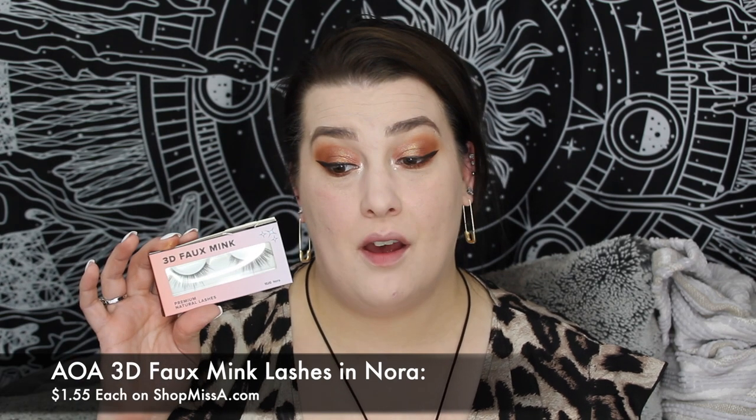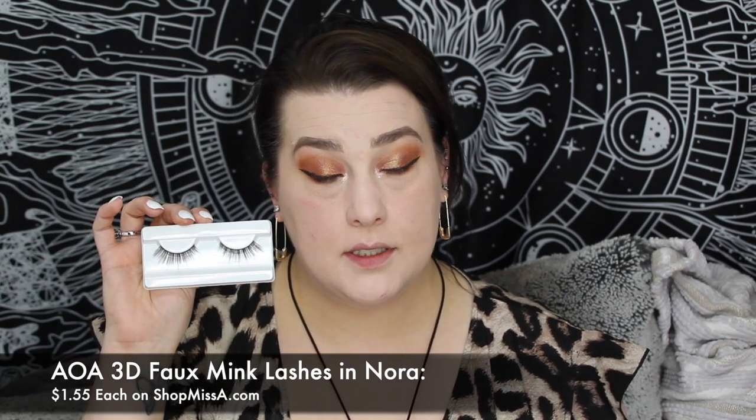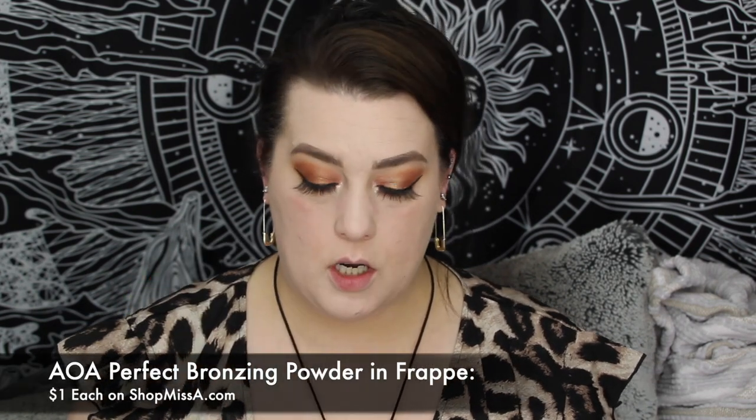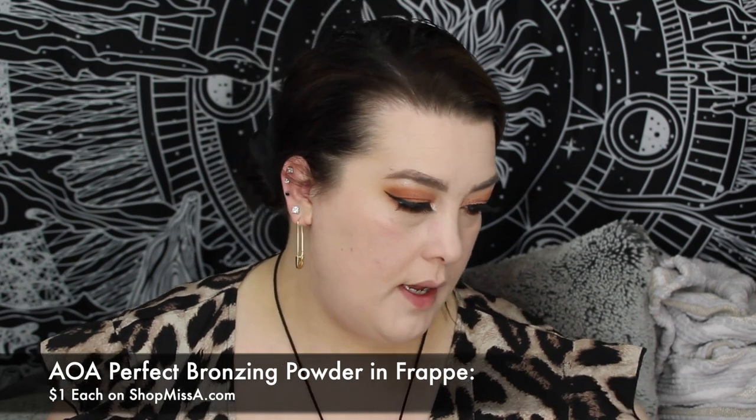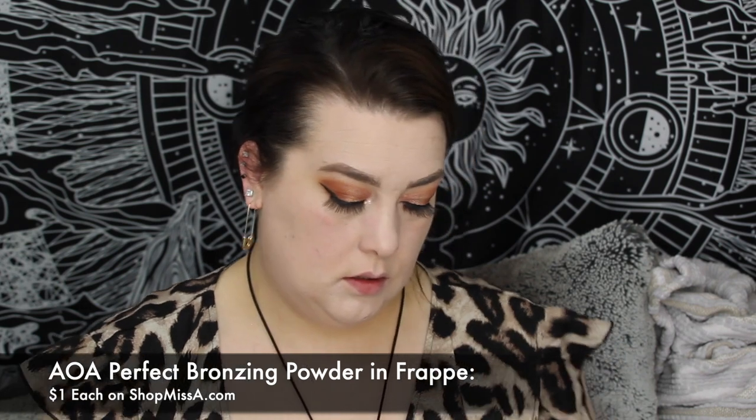Now that we have the eyeliner on — not too big, not too small — I want to go in with a 3D foaming lash. These ones are in Nora, which is different — I don't normally wear Nora, they're more sparsesome. We're gonna see how that goes. While Nora dries, I actually really do like them. I'm going in with the AOA Perfect Contouring Bronzing Powder in Frappe — I love it in Frappe — and going in with the ZC brush kind of like a side swiper and start bronzing up this face. I love this powder so much!